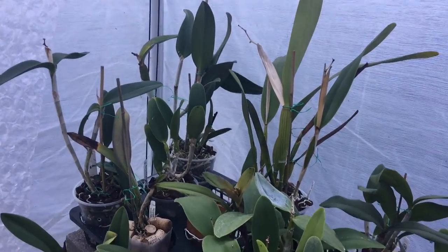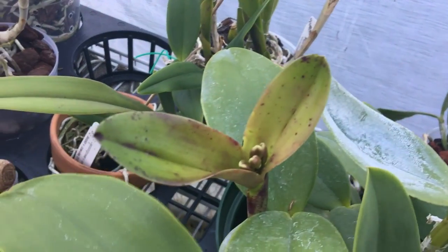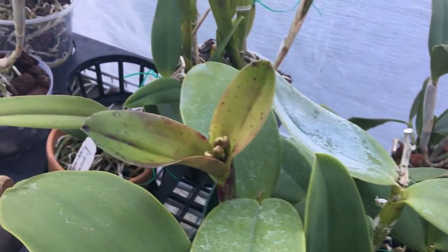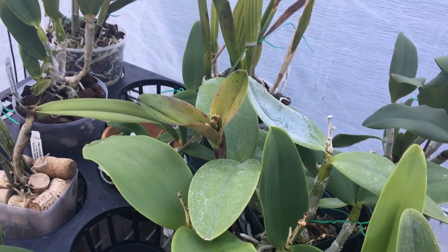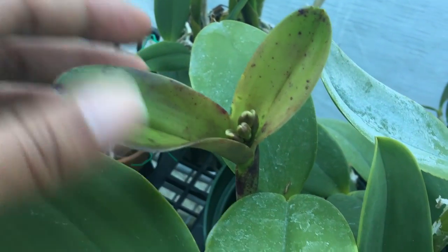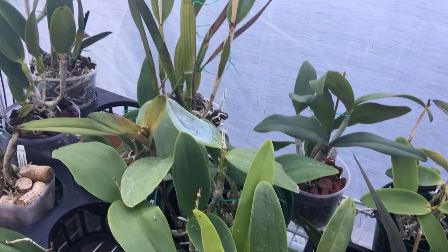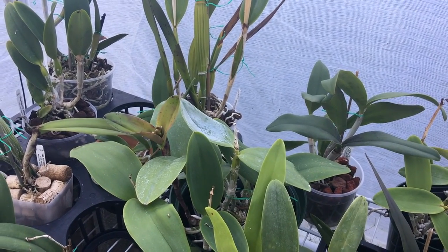On the buds and blooms I have going on. I believe this is Cattleya Landate, which is a cross between Leopoldii and Clandii. Previously it's given me two blooms and I have four buds right now.